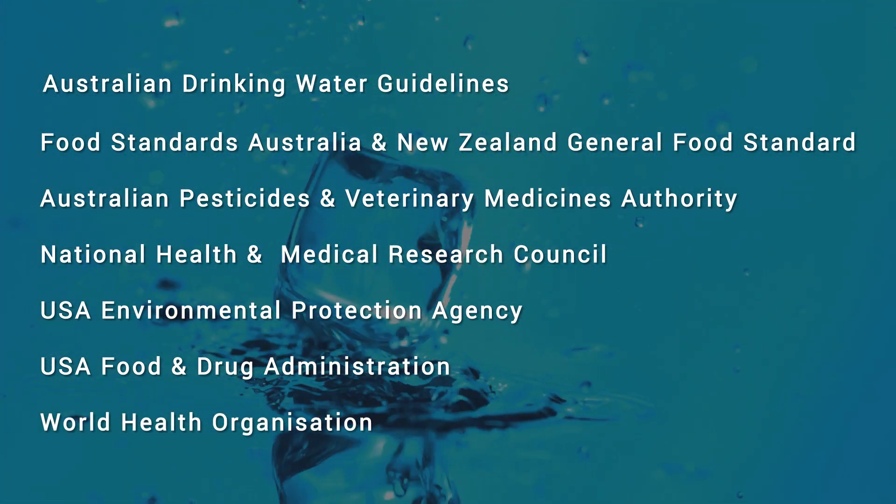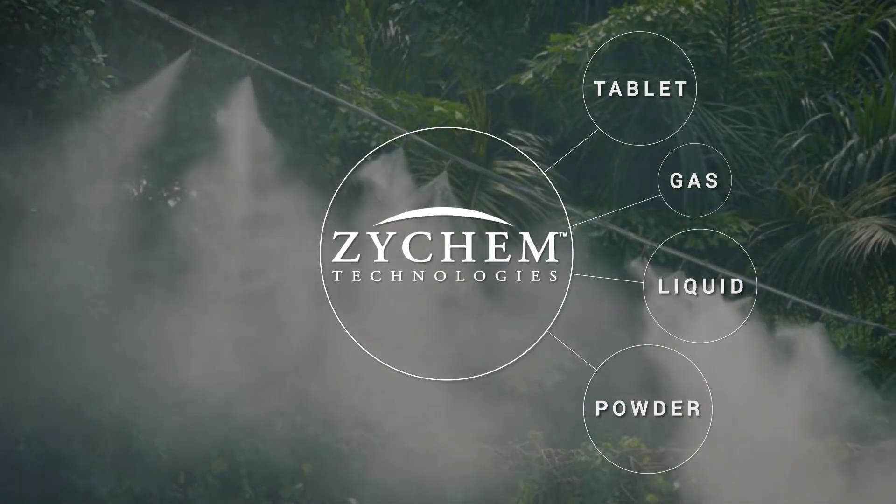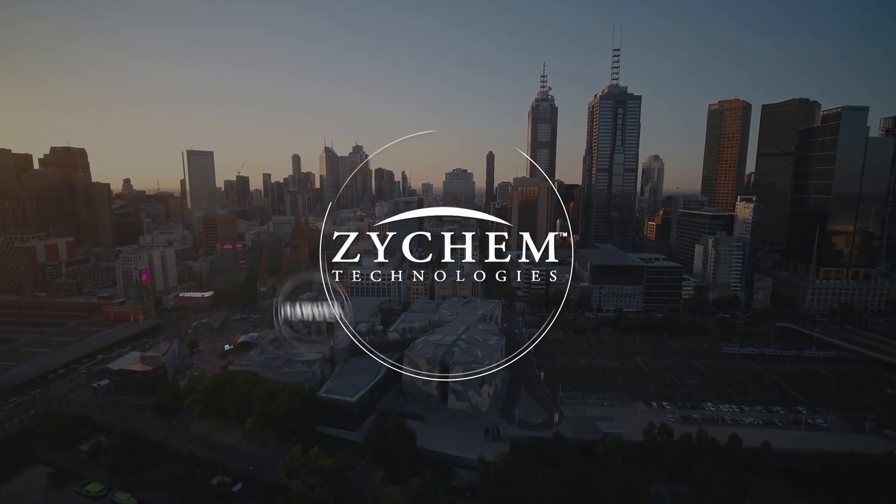ClO2 has generic and specific regulatory approvals for a wide range of applications worldwide. Xychem Technologies and EasyChem Marketing are proud of their heritage as market leaders in chlorine dioxide delivery systems throughout Australasia.